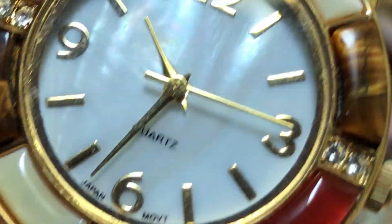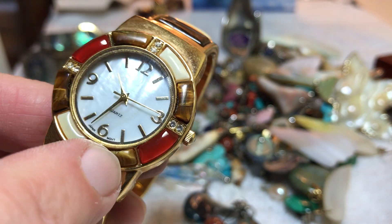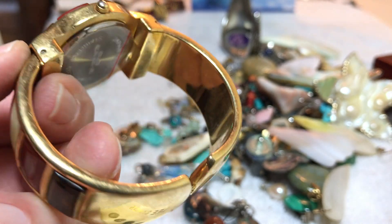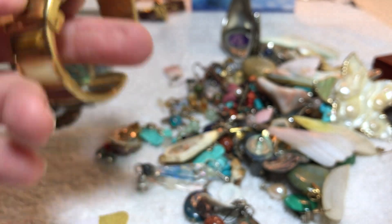It's a quartz so it needs a battery, and it has some bling and some stones — tiger eye and mother of pearl maybe. I'm not sure what the red one is. Nothing missing. Eight dollars.